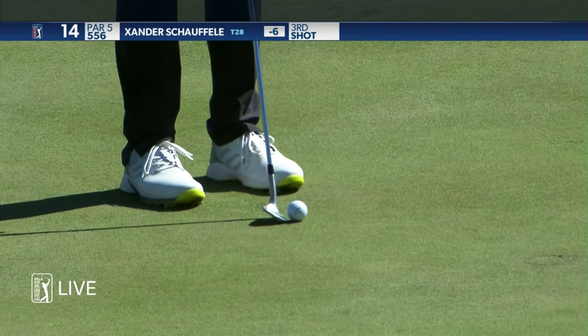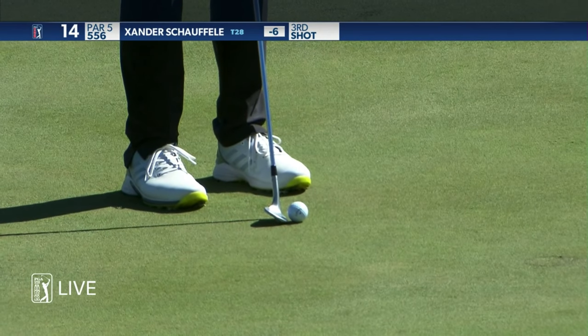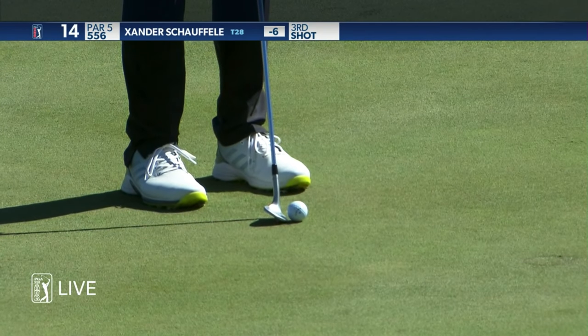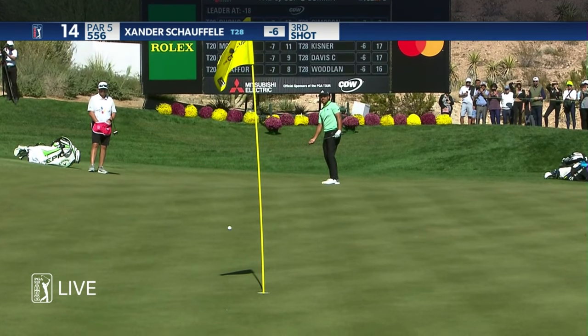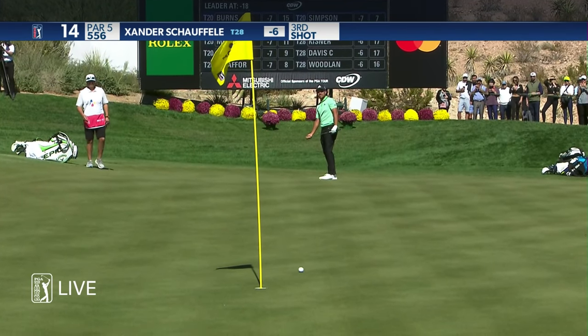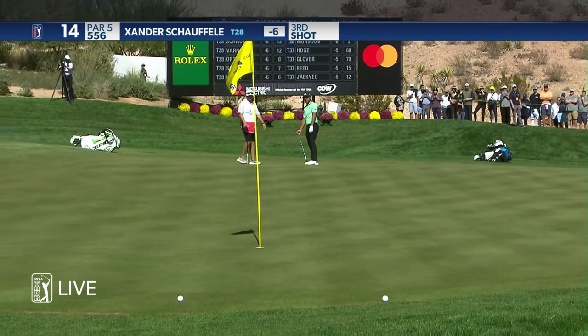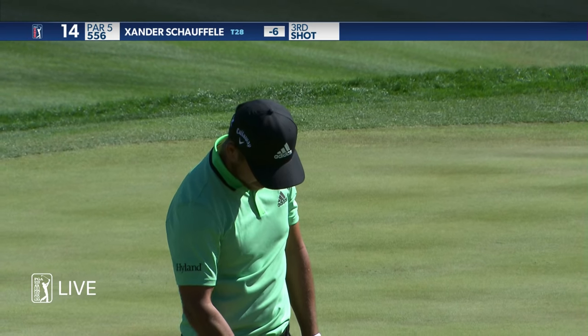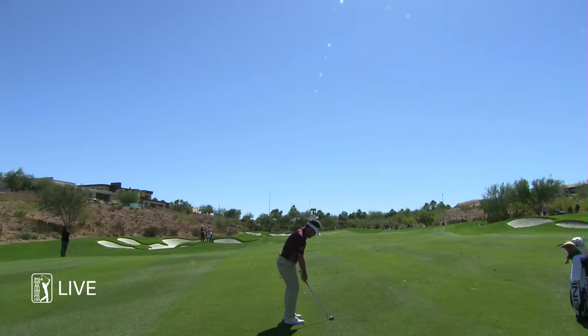Mark, it's rare you see a guy pull a wedge on a green and actually put it super close. He's got that Stricker-esque sort of method — I expect a good one. I don't know that without hitting the flag, there was a much better result that could have happened.